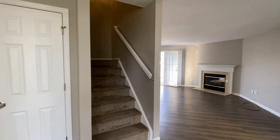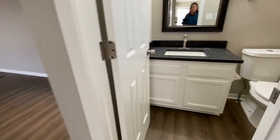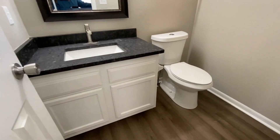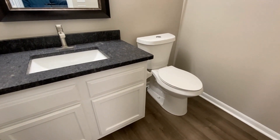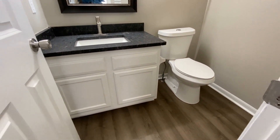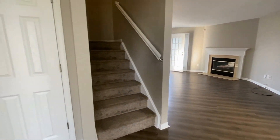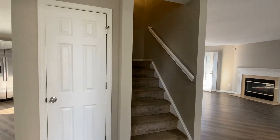As we enter right here through the front door, immediately to our right is a half bath. Just look how gorgeous this is — you've got a nice vanity. This is the half bath right here on the main level.